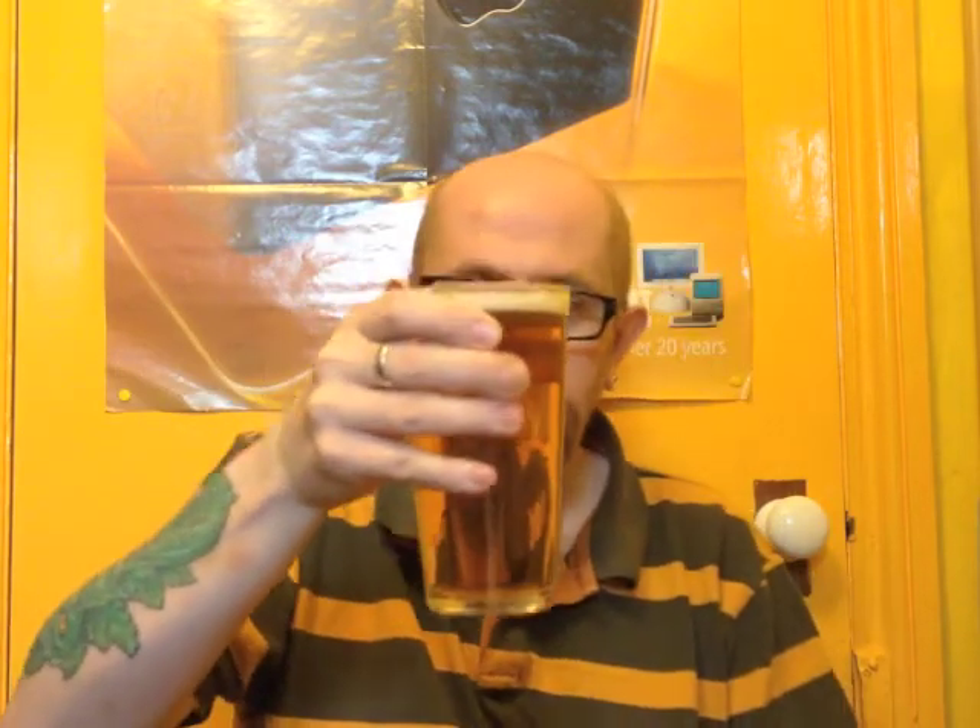Now, that certainly is pale — looks like a lager shandy. It doesn't smell much, a bit citrusy.